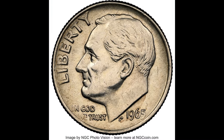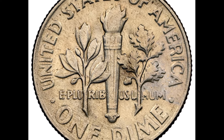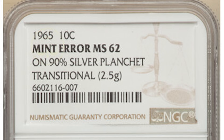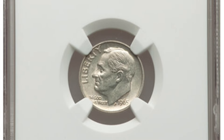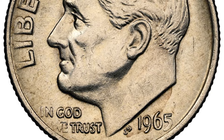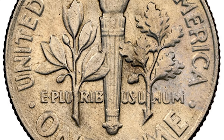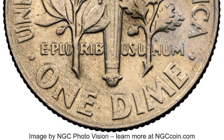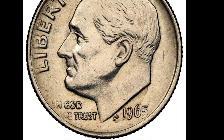In 1965, the U.S. Mint changed the metal composition of the circulated dime from 90% silver to copper and nickel clad — this is called a transition year. It's always good to weigh your transition year coins to see if they were struck on the old planchet. Dimes from 1964 and earlier should weigh 2.5 grams, while copper-nickel clad dimes minted 1965 and later should weigh about 2.27 grams. This 1965 dime graded Mint State 62 and weighed in at 2.5 grams. Because it was minted on the old silver planchet, it sold at auction for $14,400.